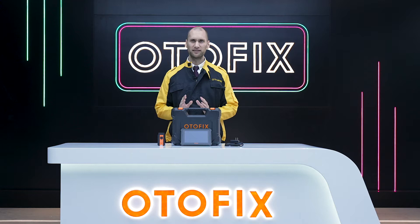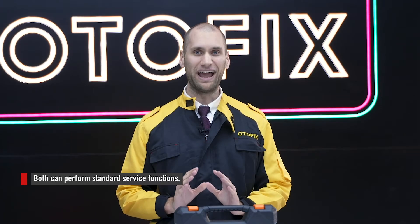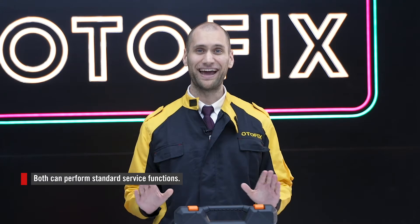Today let's review the Otofix D1 and D1 Lite so you can decide which tablet is best for you. Both are all-system diagnostic tools enabling technicians to read and clear codes and view and graph freeze frame and live data.